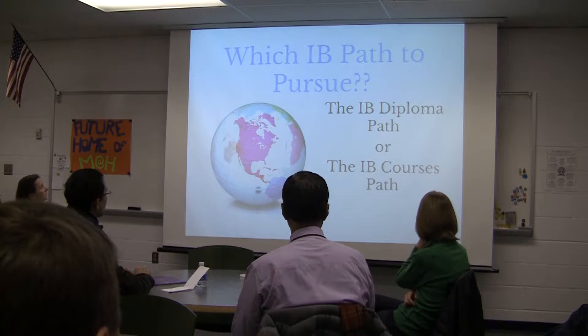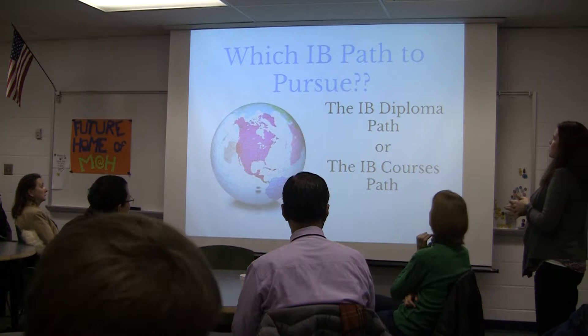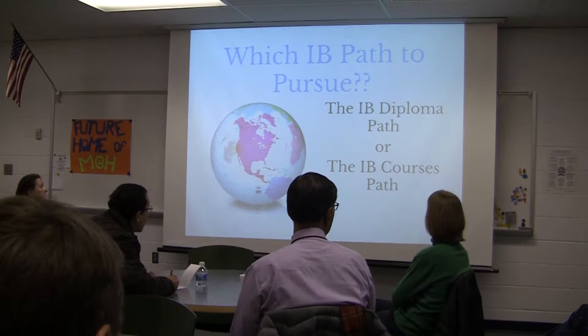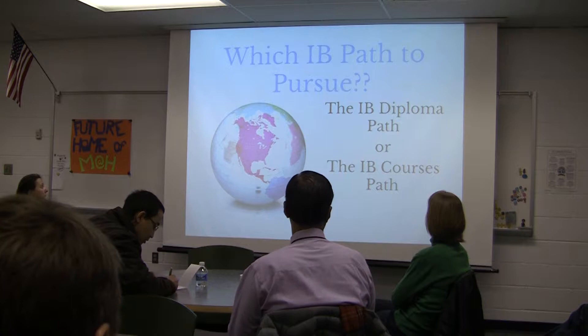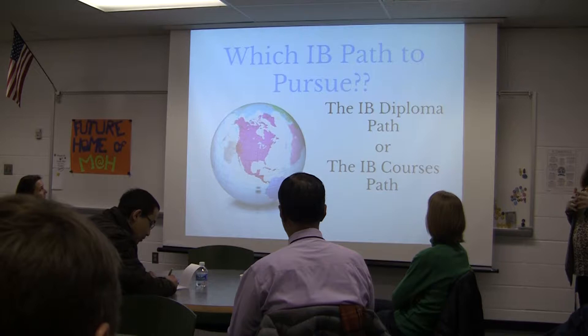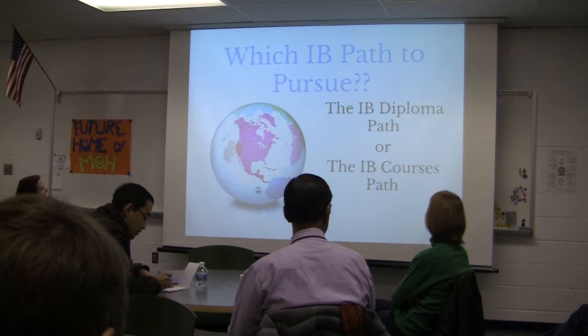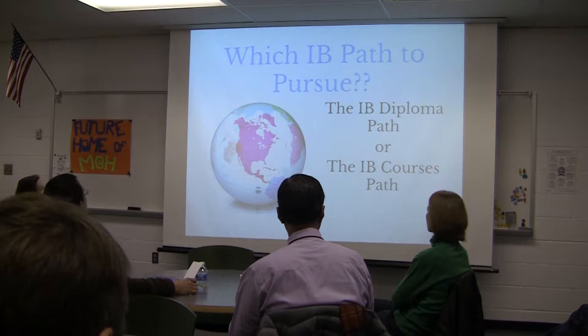There are two options with the diploma program at George Mason: the diploma path and the IB courses path. The diploma path gives students the potential to earn the IB diploma in addition to a Virginia diploma. The courses path allows students to earn certificates in certain areas along with their Virginia diploma. It's really a conversation that needs to happen with the student, the counselor, myself, and the family to see which path is the best fit.